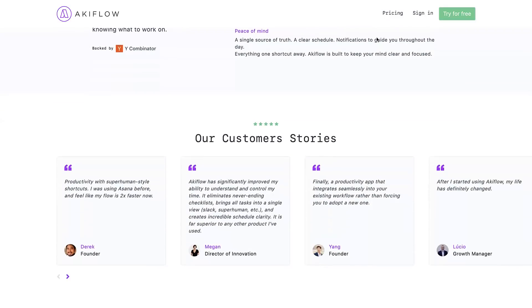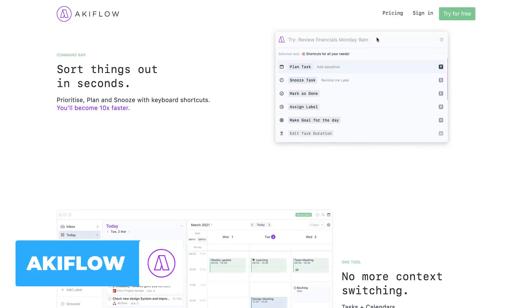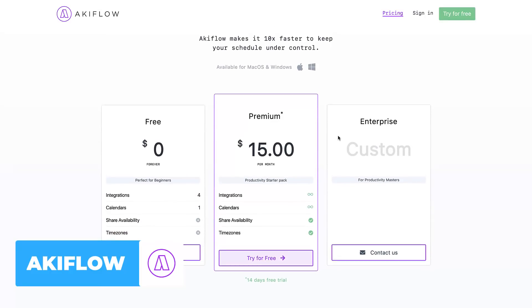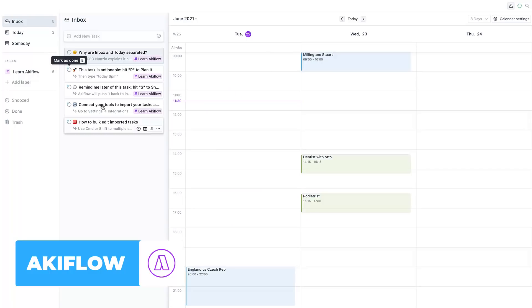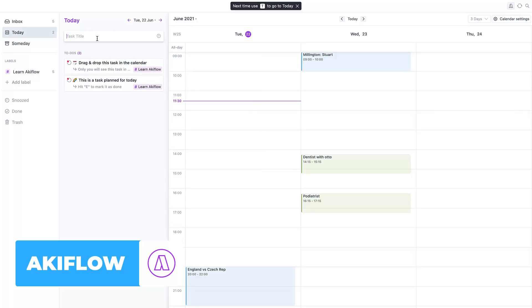Number two is a bit more detailed — an application called Akiflow. The pricing is a little more premium than you'd expect. There's a free-forever tier that allows up to four integrations and one calendar, but it doesn't allow you to share time or see time zones. To get the full experience it's $15 per month, though you do get a 14-day free trial. This app is available for Mac and Windows.